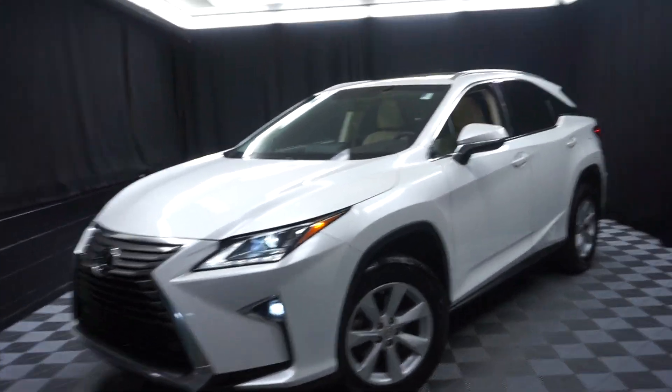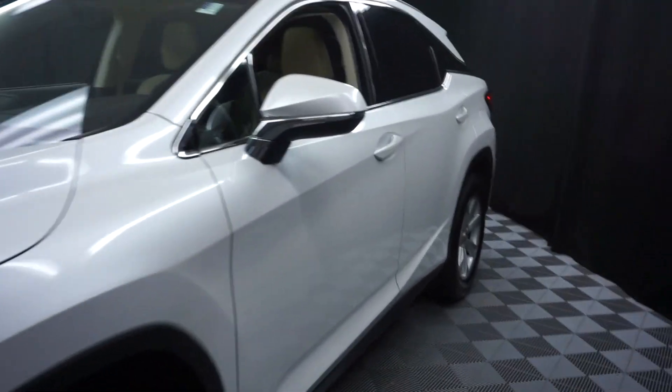All right, car shoppers, welcome back to Lexus Wilmington. Just sat into our inventory is this 2016 RX350. This one is white.